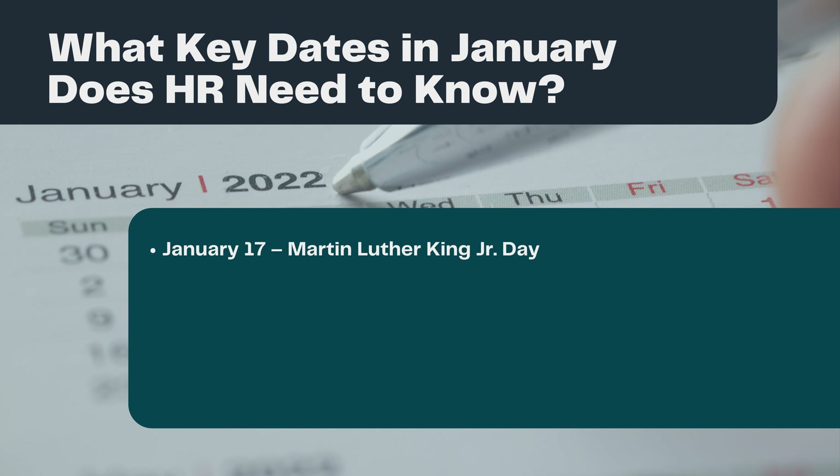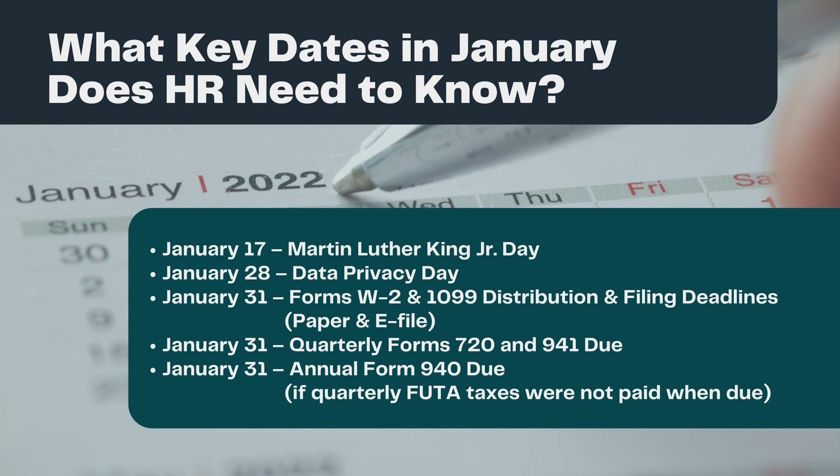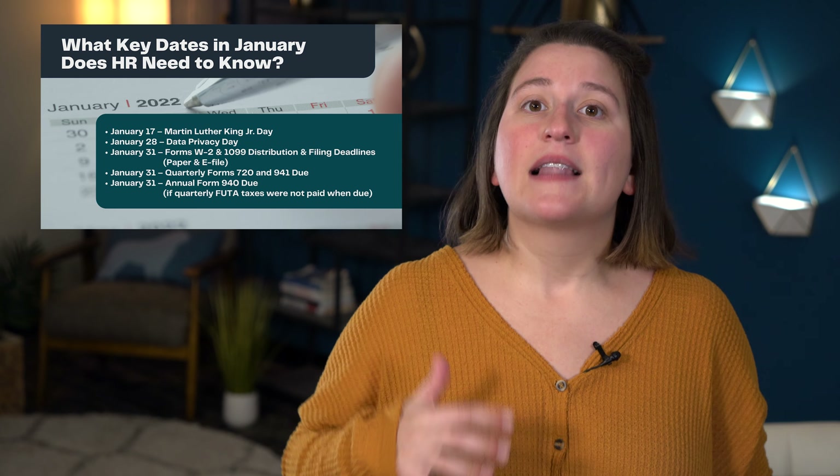Here's a preview of upcoming dates which we'll explain more in a moment. January 17th, Martin Luther King Jr. Day. January 28th, Data Privacy Day. January 31st, Forms W-2 and 1099 Distribution and Filing Deadlines, paper and e-file. January 31st, Quarterly Form 720 and 941 due. January 31st, Annual Form 940 due, if quarterly FUTA taxes were not paid when due.